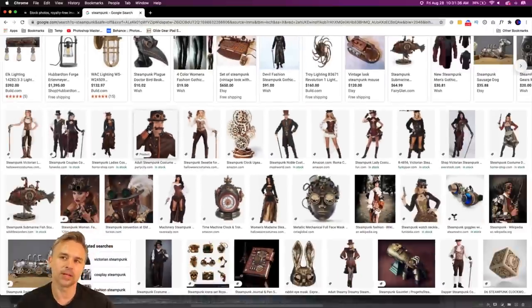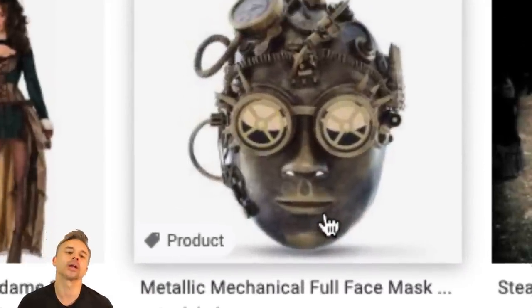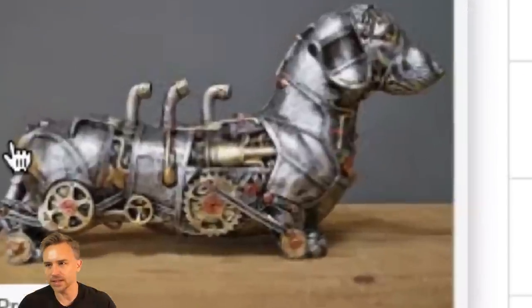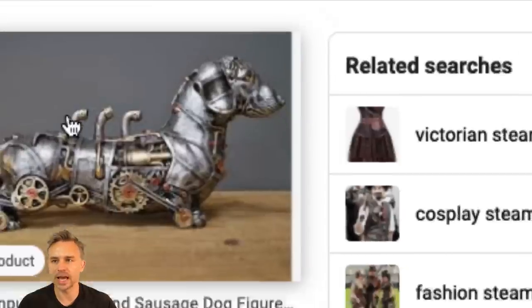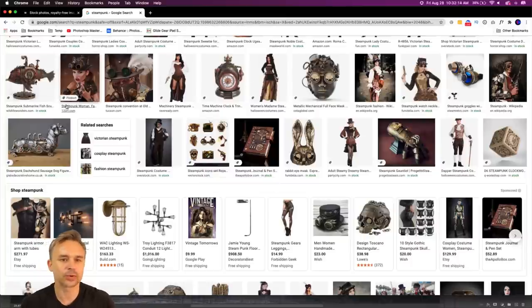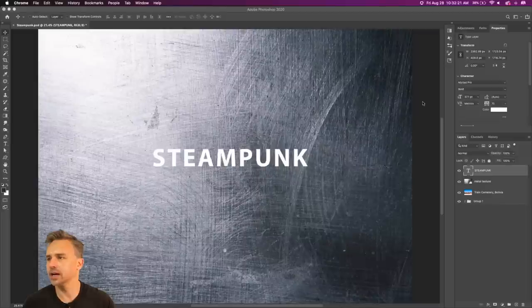You're never going to see me dressed up like this, but that's what people think of with steampunk. I'm thinking about basically mechanical machines that are organic — we're going to turn them into a machine. That is the plan. I thought it would be pretty fun to do something like that, with gears and smokestacks. It's going to be heavy compositing. Here we are in Photoshop.